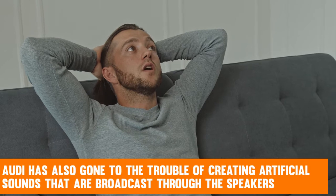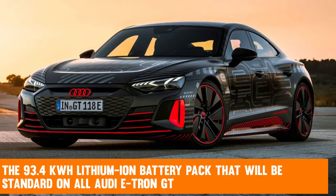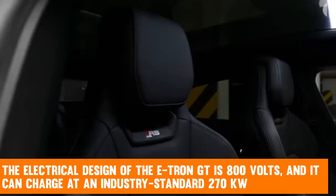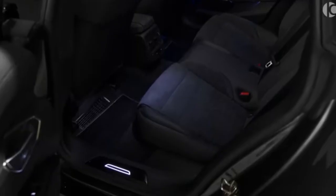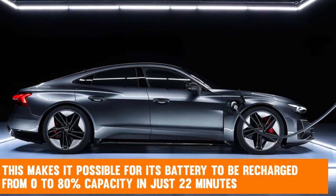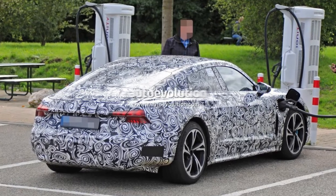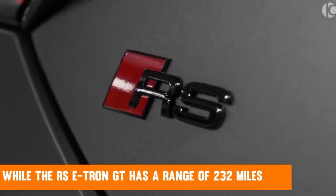Audi has also gone to the trouble of creating artificial sounds broadcast through the speakers, which contributes to an overall improvement in the driving experience. The 93.4-kilowatt-hour lithium-ion battery pack standard to all Audi e-tron GT models features a unique integrated cooling structure underneath the vehicle. The electrical design is 800 volts and can charge at up to 270 kilowatts using DC fast chargers, enabling a 0–80% recharge in just 22 minutes — currently the quickest charging rate achievable on any electric vehicle. According to EPA test cycles, the e-tron GT has an estimated range of 238 miles, while the RS e-tron GT has a range of 232 miles.